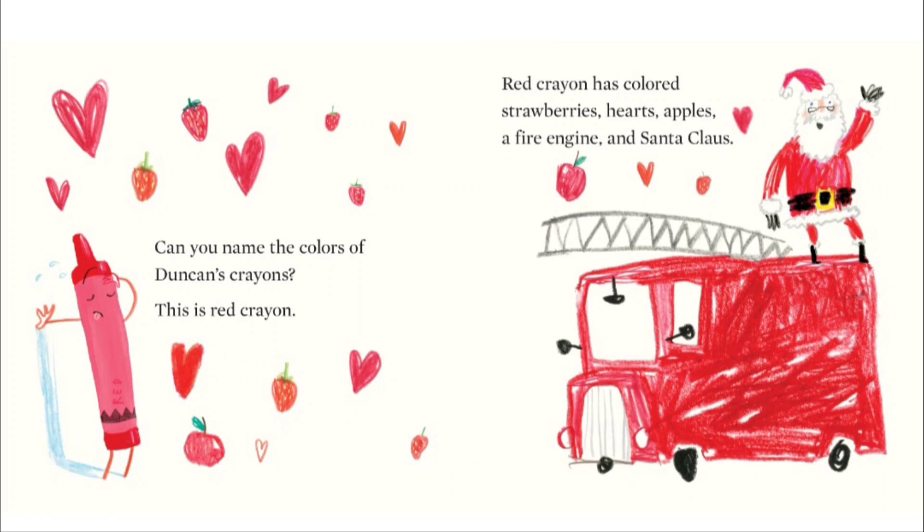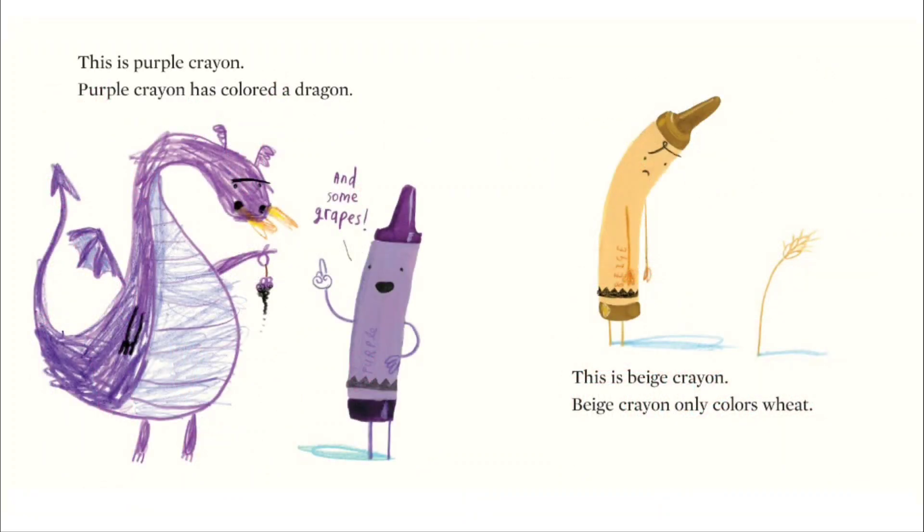Red crayon has colored strawberries, hearts, apples, a fire engine, and Santa Claus. This is purple crayon.